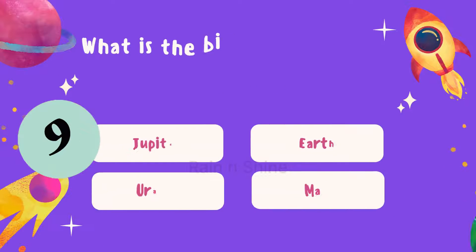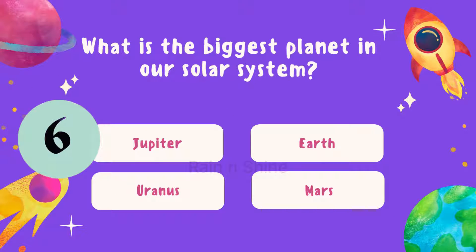Next up, what is the biggest planet in our solar system? Is it Jupiter, Earth, Uranus, or Mars?